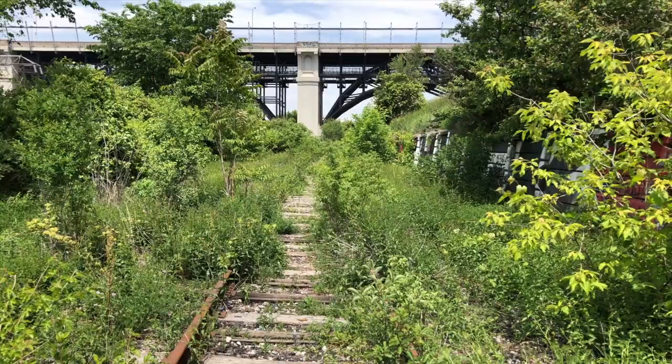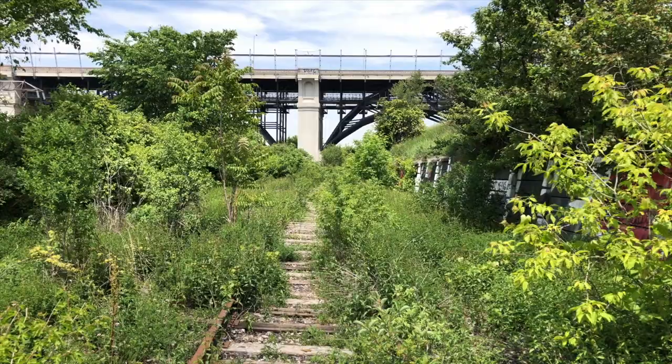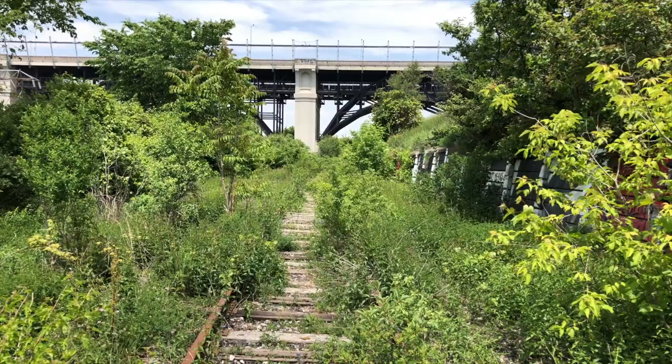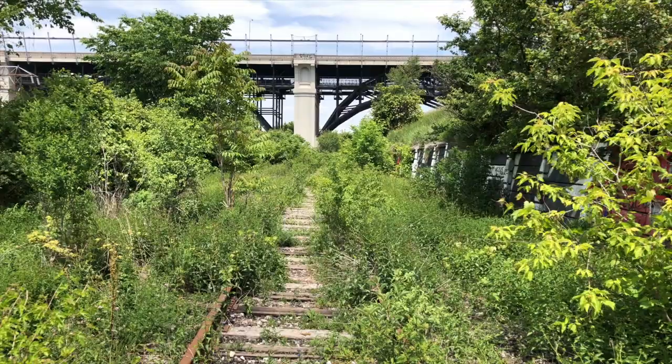Could it be — would it be — is it the bridge we're looking for? Sadly, it is not. We are only about halfway there. That is the Blue Street Viaduct, and you can see one of the subway trains from the Blue Line crossing the bridge right now.